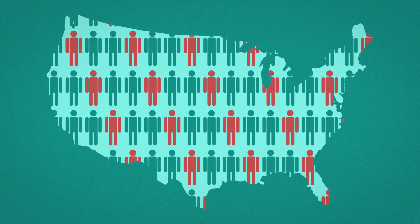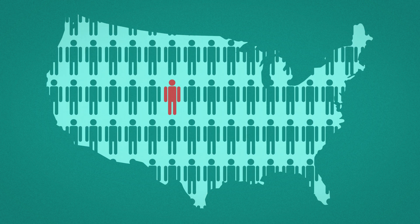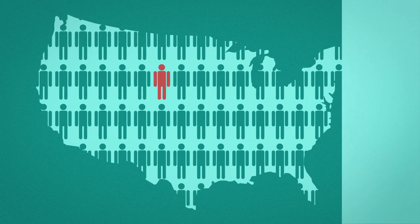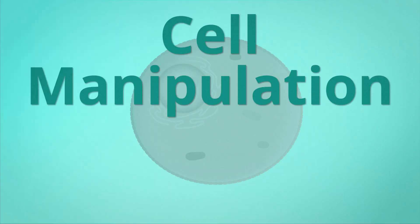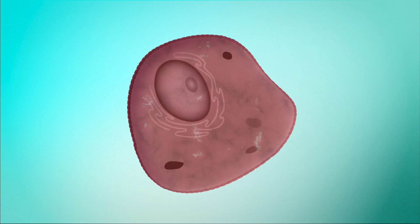If one in three Americans could benefit from regenerative medicine, why are only one million Americans treated with it each year? To put it simply, cell manipulation and delivery is brutal. Forces experienced during cell delivery applications frequently damage cells and lead to cell death.